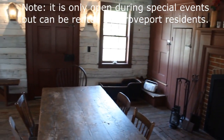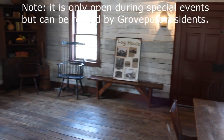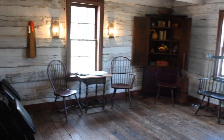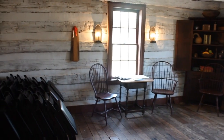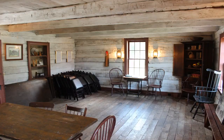Moving a 50-ton structure required innovation, and initial efforts to obtain a professional mover were futile. The society contacted the 364th Engineering Group of the U.S. Army Reserves from Fort Hays and asked for their assistance. The reserves helped the society move the house as a community service project.